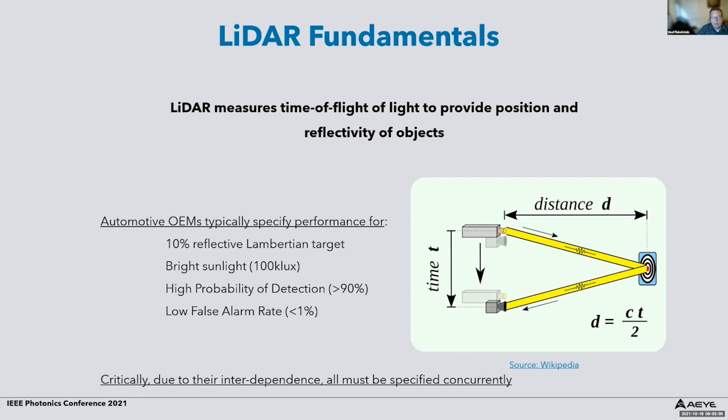Typically when we look at how well a LiDAR system actually performs, at least in the automotive field, automotive OEMs specify performance for a 10% reflective Lambertian target. A more reflective target you can see much farther away. Performance must be measured in bright sunlight, specifically at 100 kilolux. Equally important is the probability of detection — what percentage of the time you actually detect a target — and the false alarm rate. The relevance of a LiDAR specification is only valid when all of these are defined concurrently.